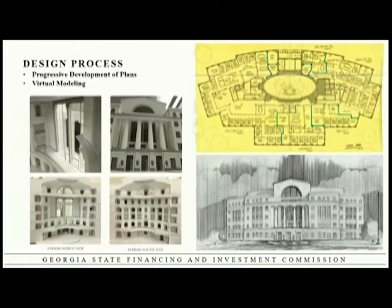We also used physical models of buildings to make sure we were happy with the design.